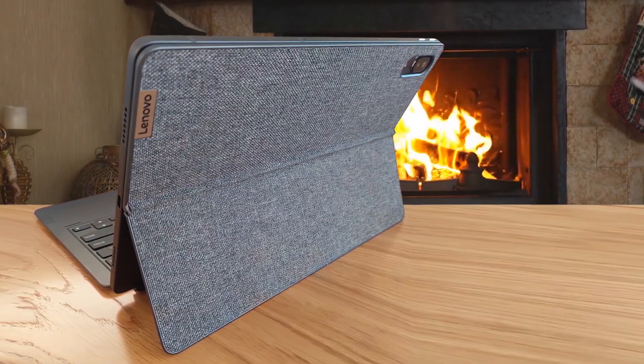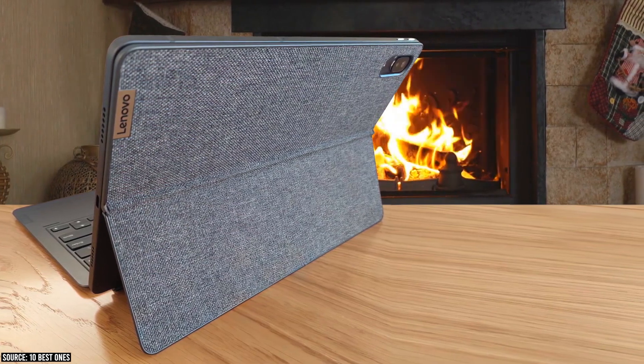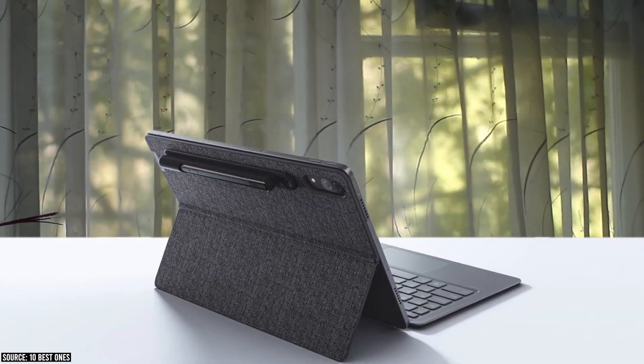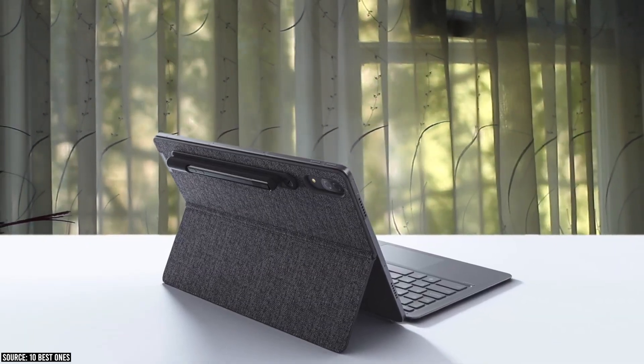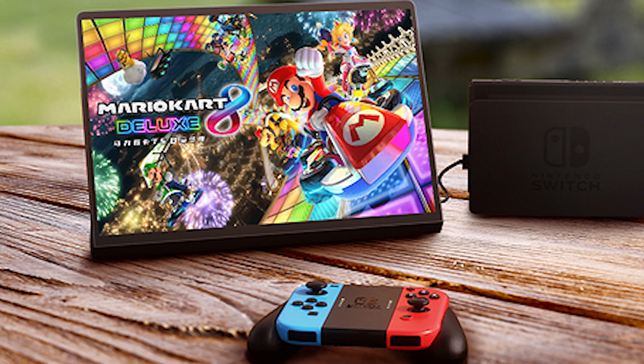The Lenovo Pad Pro 2021 will run a modified version of Android for its processors. The teaser images confirm that the Pad Pro 2021 has an appearance similar to that of the modern iPad Pro, with slim bezels of equal dimensions on each side that hide a single front-facing camera.